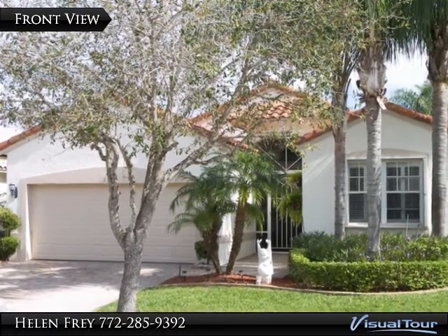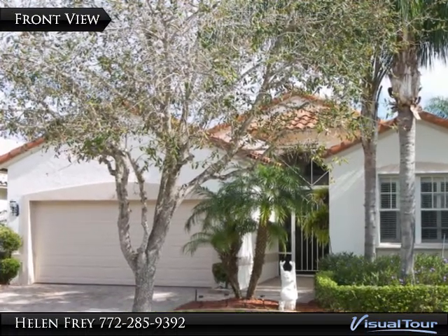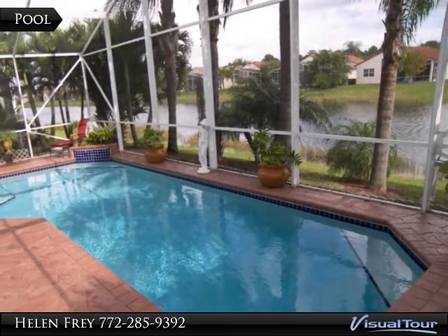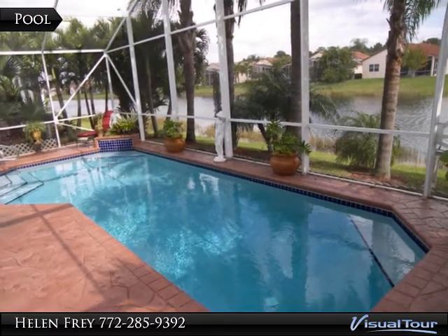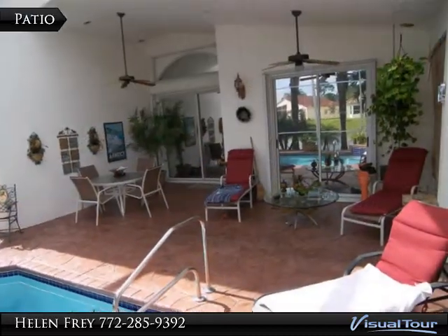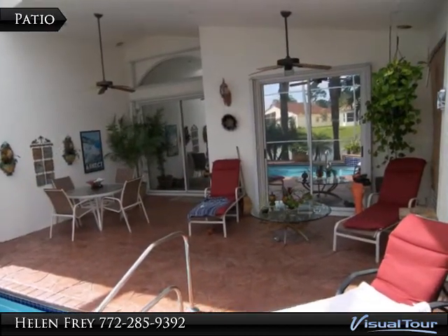Cascades Pool Waterfront Perfection. You will be enchanted the moment you step through this green front entry into this remarkable pool home that embraces elegance with a flair. The floor to ceiling wall mirrors create an expansiveness in this open Pearl model. Everything has been upgraded.